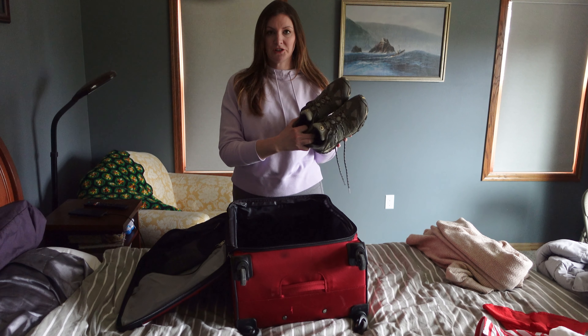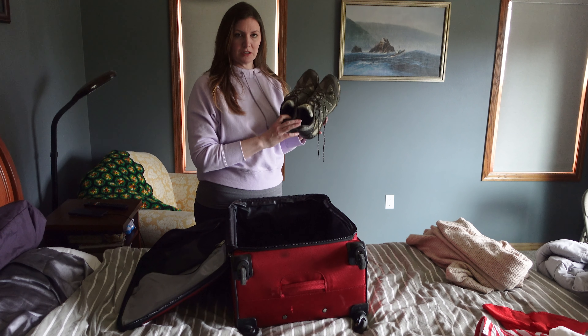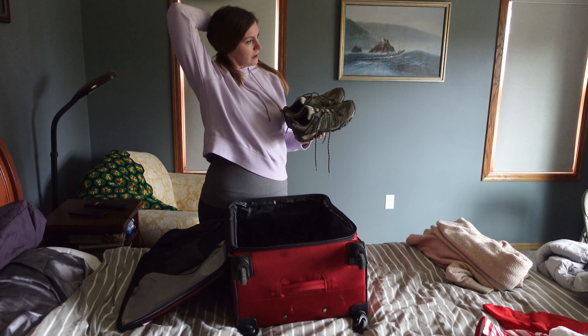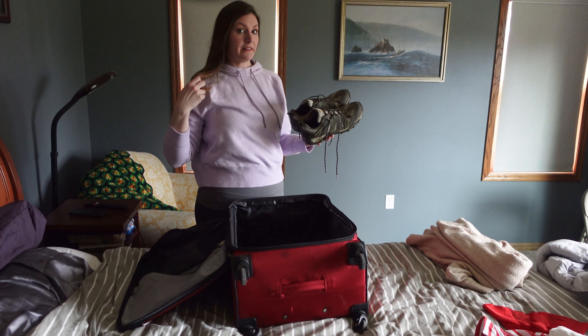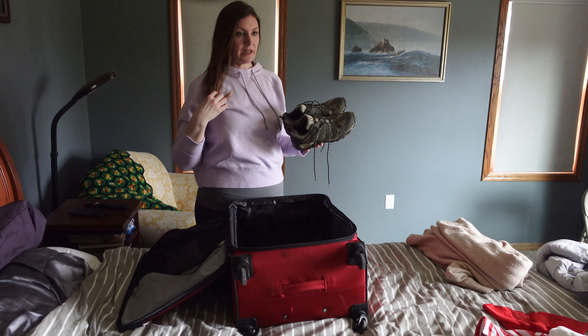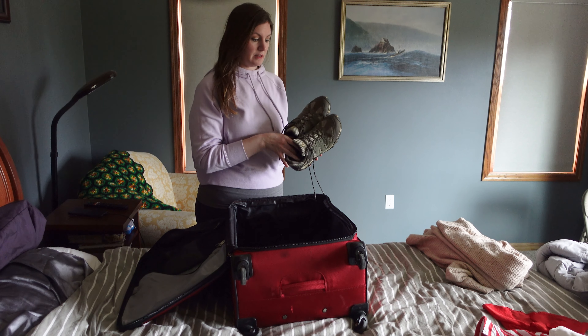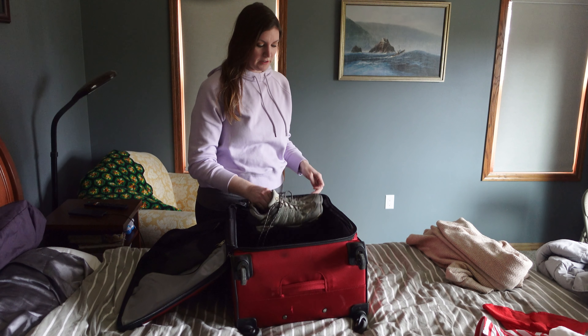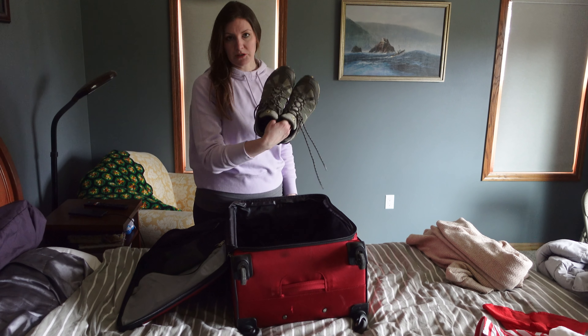These are my Merrill hiking shoes. I actually bought these on vacation — I just brought gym shoes to our Utah trip back in 2020 and we did a lot of hiking and my shoes were not sufficient, so we went out to a Merrill store and I bought these. They're pretty good, though Merrill's run a little narrow.